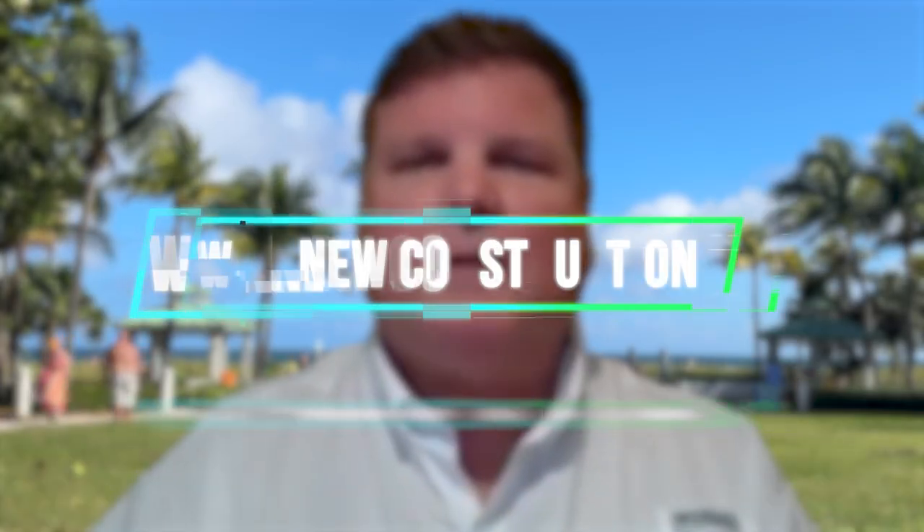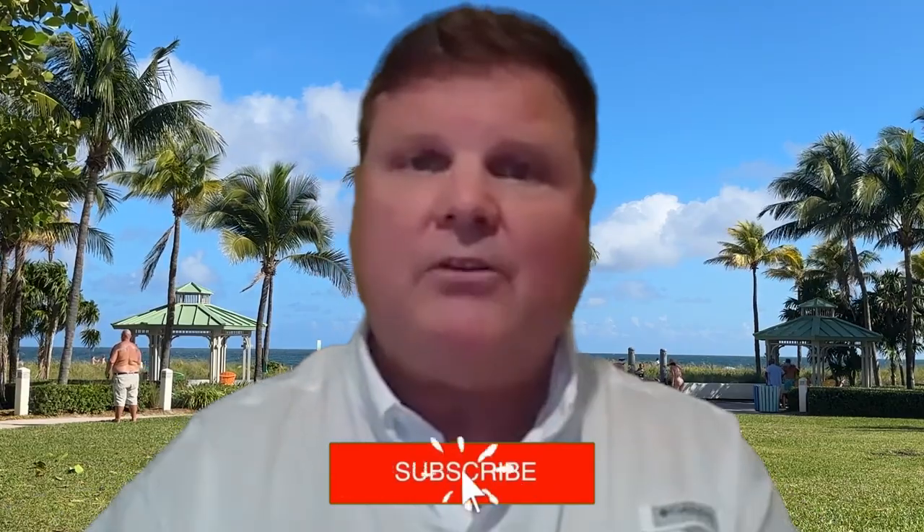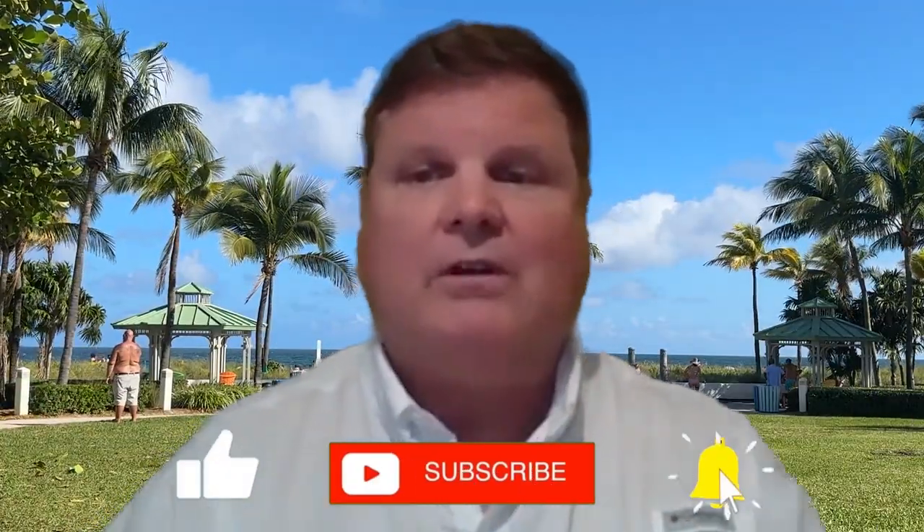In the current sweet spot price point for homes in Fort Lauderdale, between $350,000 and $850,000, there are currently 230 homes available. While the condo market may be swinging towards a neutral or even a buyer's market, the limited availability of single-family homes is still providing a challenge for many people looking to find a single-family home.